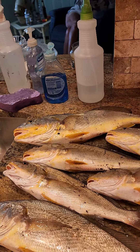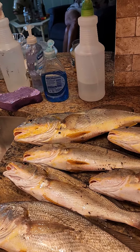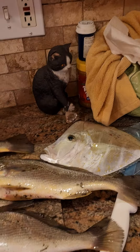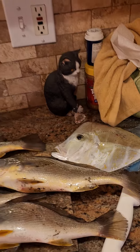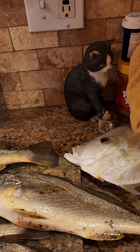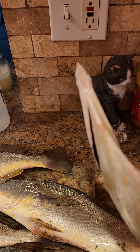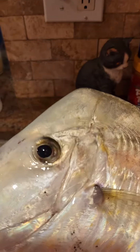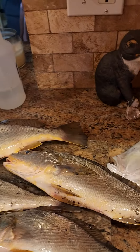They grill real easy; we usually do them on the rack on the stove. She caught a little bonus — a moonfish right there. It's called a moonfish, pretty bizarre looking, very thin. I don't know what kind of meat I'm gonna get out of it, but it's got real big eyes, so that's that.